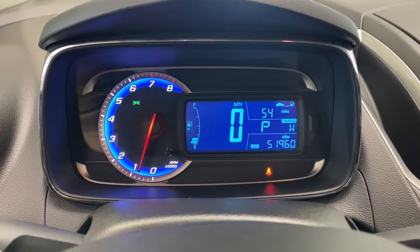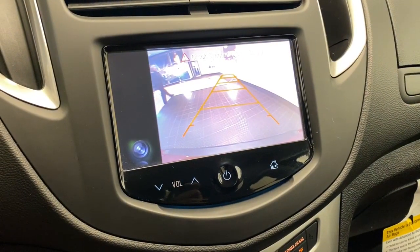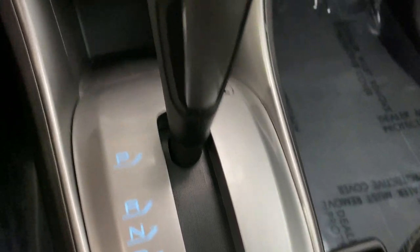Keyless entry, navigation system, four-cylinder engine, premium sound system, satellite radio, remote engine start, heated mirrors, backup camera, electronic stability control, leather-wrapped steering wheel.